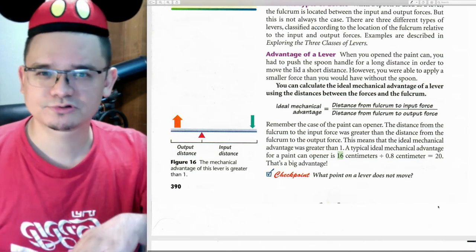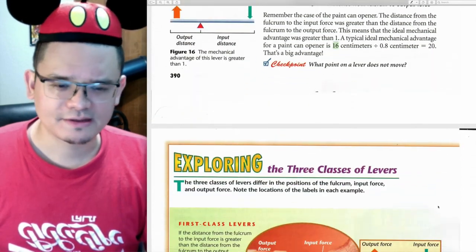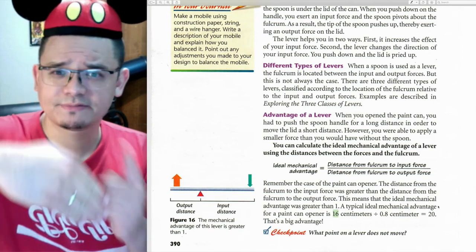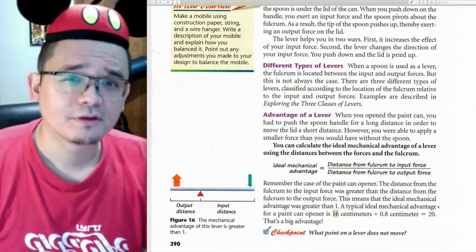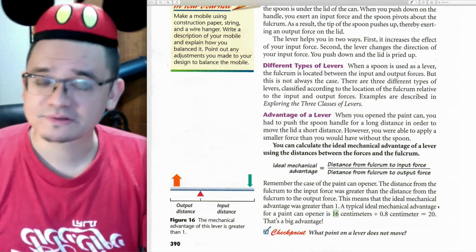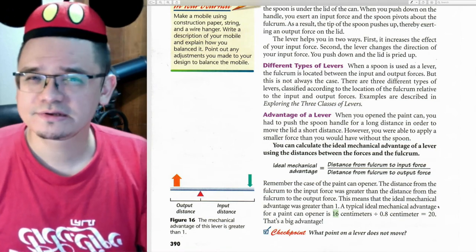Pretty cool. That is the end of the reading for today — tomorrow we're going to pick it up with the three classes of levers, and then we're moving on to pulleys. So today we talked about the screw, which is an inclined plane wrapped around a cylinder, and the lever. Those were the two new machines we learned about today.